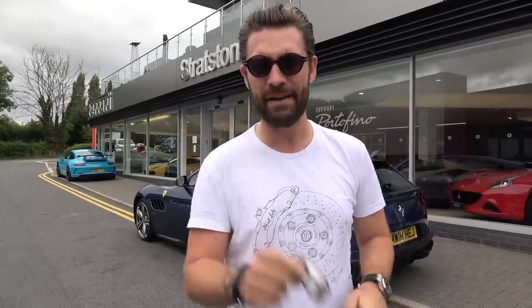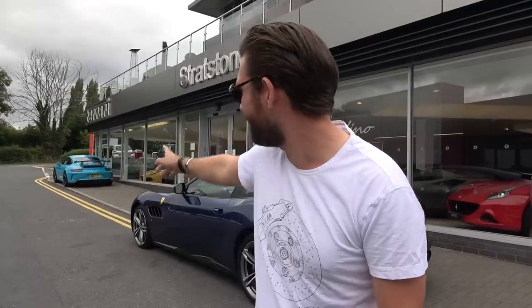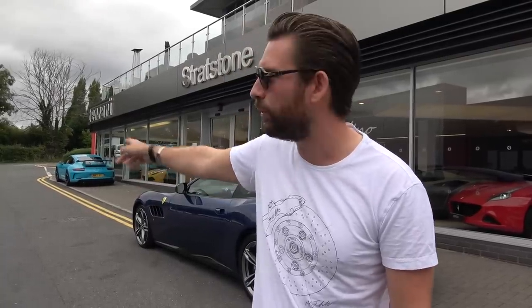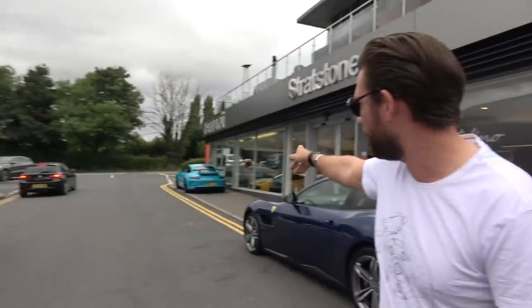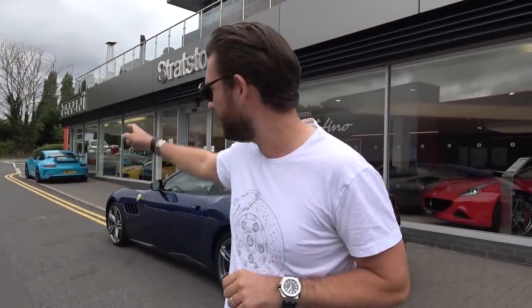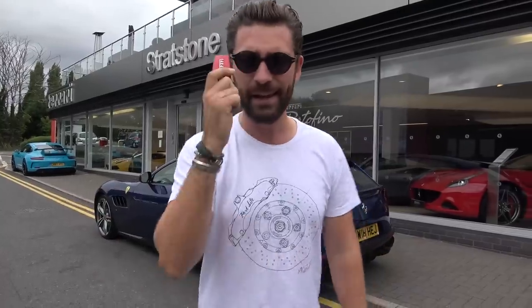Hello, welcome back to the channel and welcome back to Stratstone. The last time we were here I was collecting the F12 TDF, but today, while it's Ferrari-themed, is not about the TDF and it's not about the identical Miami Blue GT3 over my shoulder here — which, despite there being a Porsche dealership directly opposite, is actually for sale from Ferrari Stratstone. So if you want an identical GT3 to mine, nip down here.